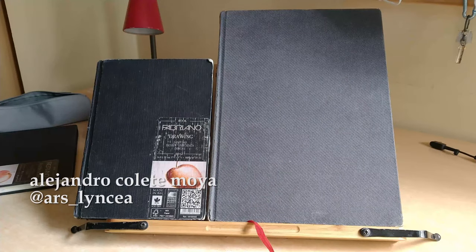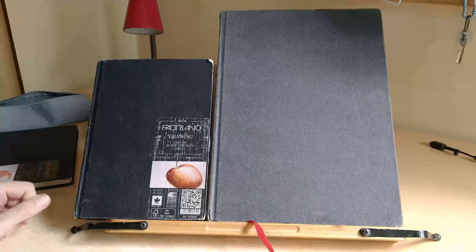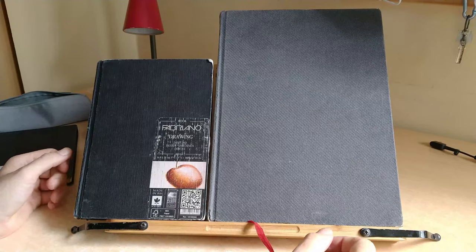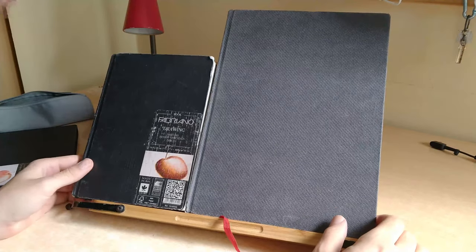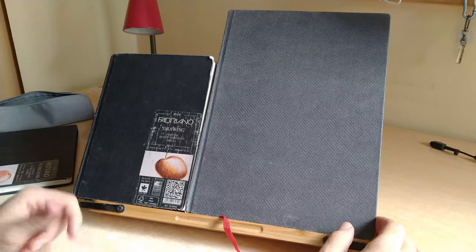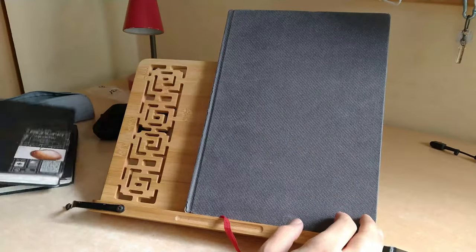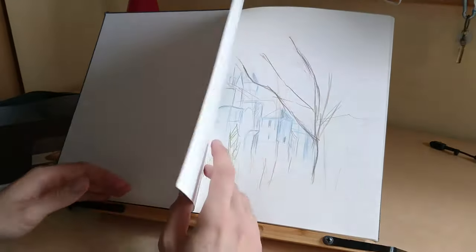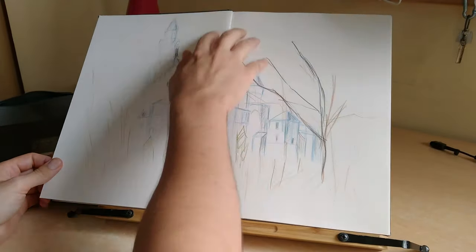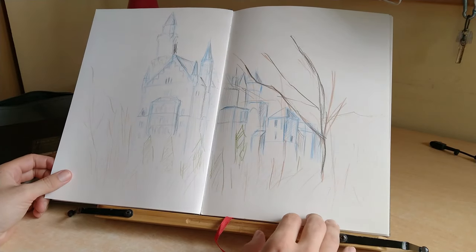Welcome again to this video about my sketchbooks and the work I have in them. As you may have noticed on Instagram, I had to eliminate a previous video because it violated the privacy of certain people, so I won't show certain drawings and paintings. Instead, I will focus entirely on what I can actually show because it doesn't invade anybody's privacy.